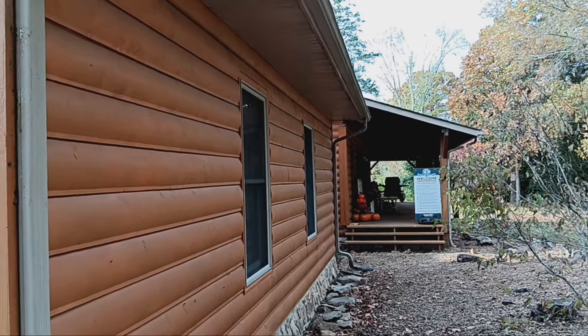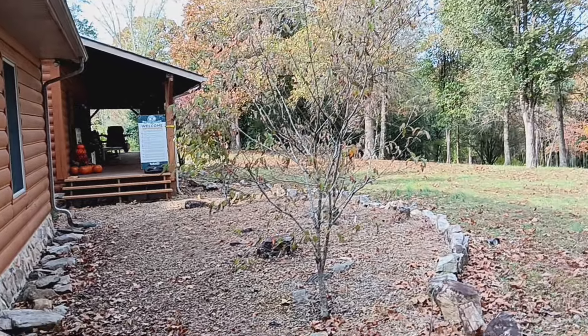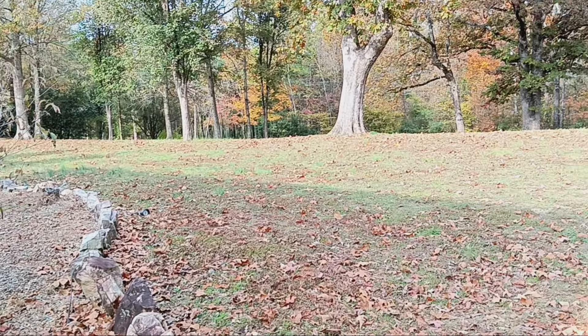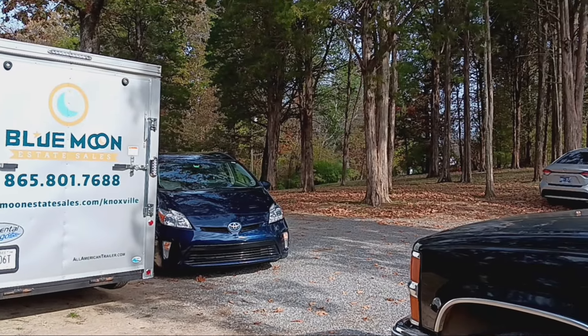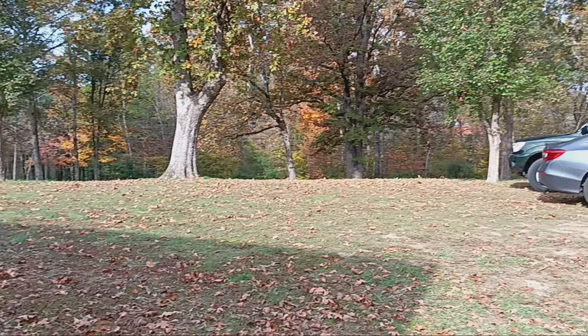Hey there, Blue Moon Estate Sales shoppers. We are out here in beautiful Merrillville, not too far off of Morganton Road on Farmington. I'm showing you this wide yard here because this is parking for you. We will have an attendant telling you where to park, but there'll be plenty of parking.